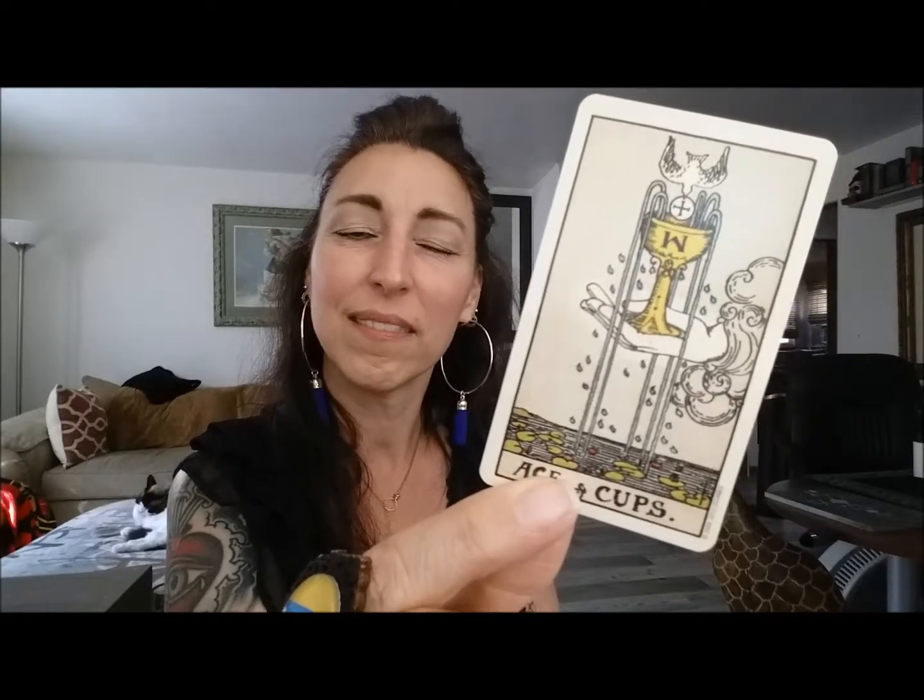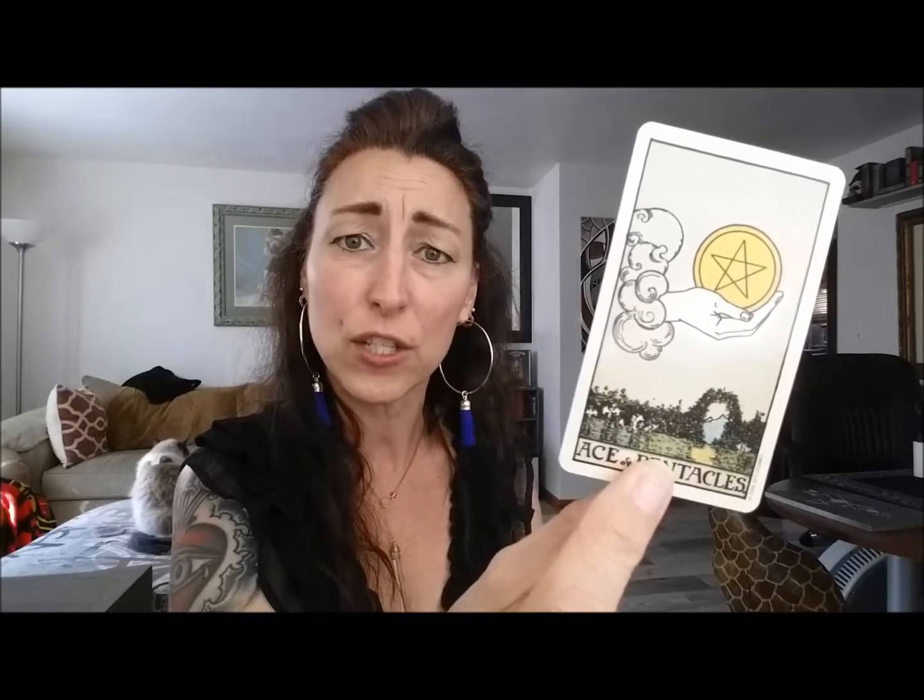Cups are associated with water, and that's really easy to remember — we've got water pouring right out of the cup. A cup is a vessel; it receives that water. So this is all about water — it can be flowing, it can be deep emotions, still water running deep. And then we have our slowest, most practical, down-to-earth suit: coins, associated with earth. Everything that happens in Mother Nature happens in Mother Nature's timing. Coins are very slow, very practical, very grounded, very salt of the earth.